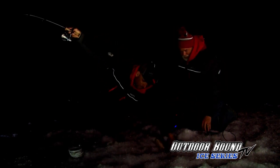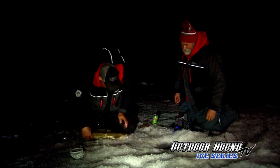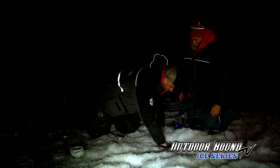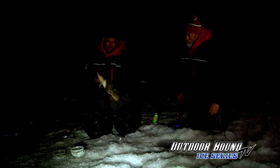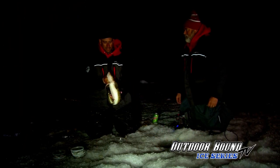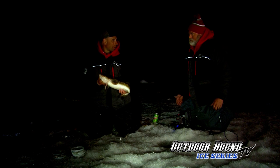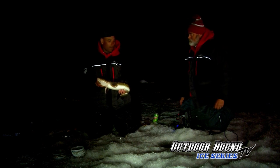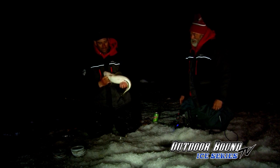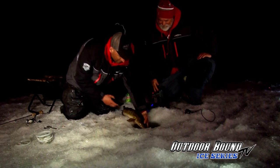Looks like a decent fish — burbot! Finally on the board! They're coming in late tonight, but you hang out. It's what I call a camaraderie fish. Ice fishing is always about hanging out with friends doing what you love together. When most people are sleeping, we're out here chasing these greasy things. It's always a lot of fun — they're a species that doesn't get enough credit. Let's get this boy back — see you later buddy.